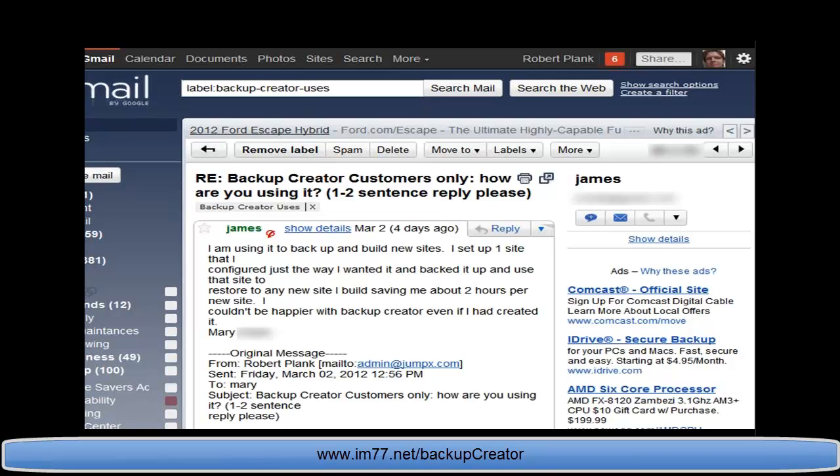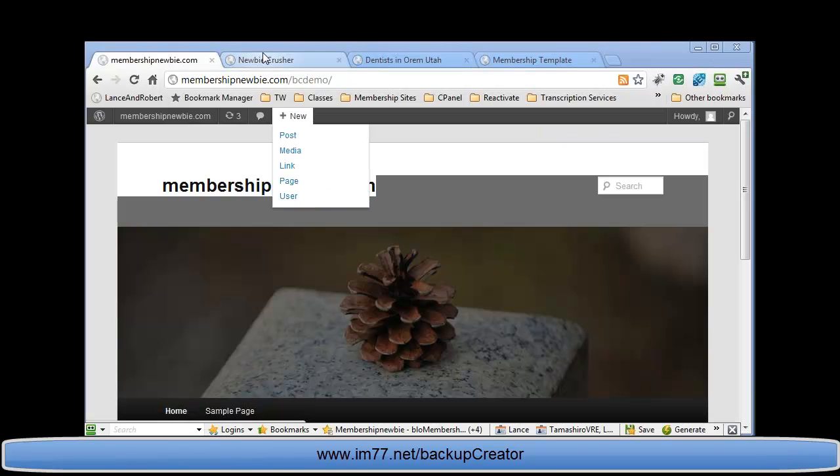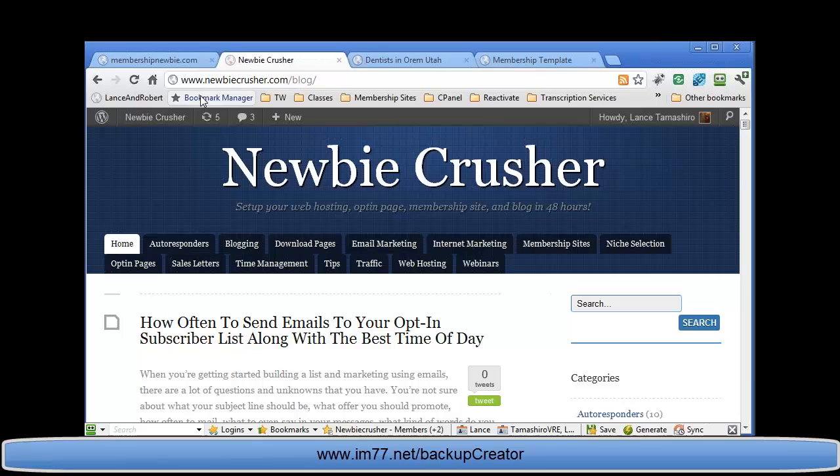Think about that — James saves two hours per new site. Setting up a website in two hours with all the plugins, theme, and everything configured is impressive on its own, but now he can do it almost instantly just by implementing this software. You just click a button and your backup is made — just like Randy, Rob, and all the others.